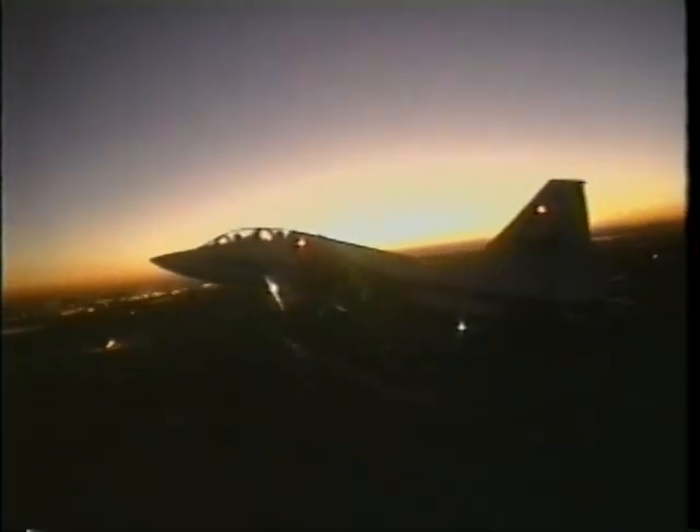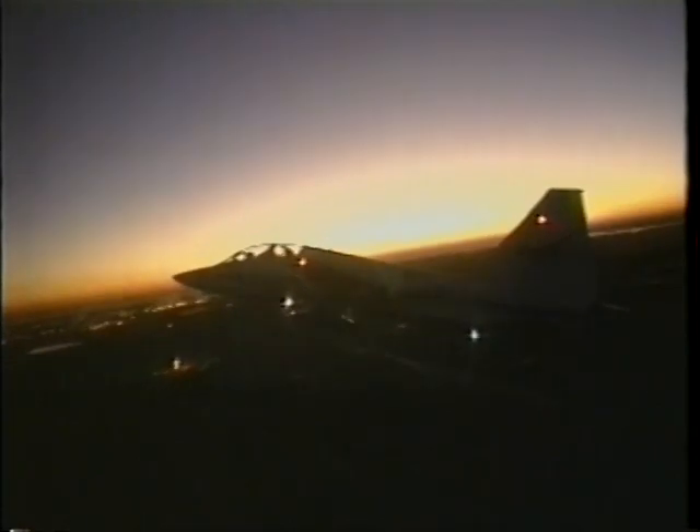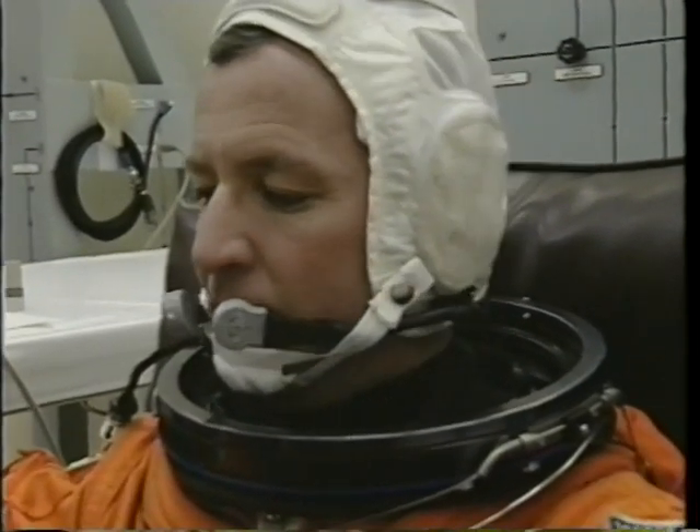As Dan mentioned, it was the start of what was to turn out to be an incredible journey. And three days later, after we'd gotten to the Cape, it was time for us to go to work.